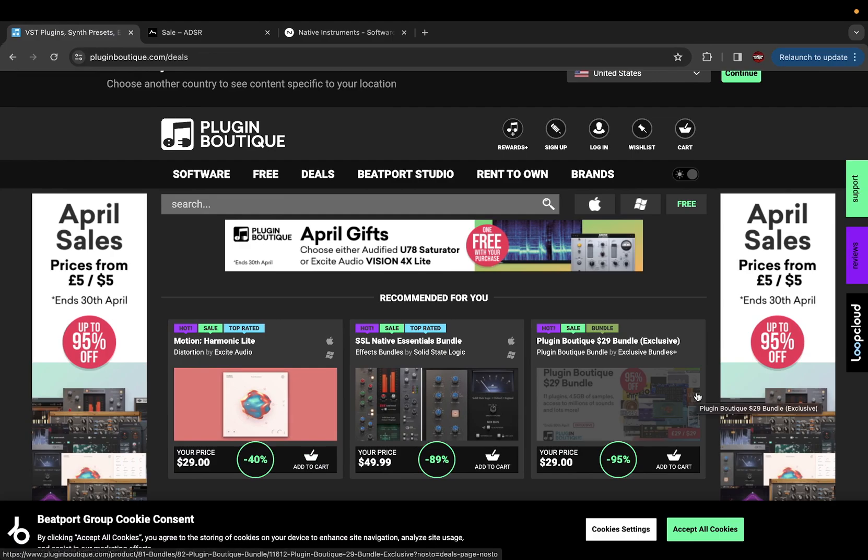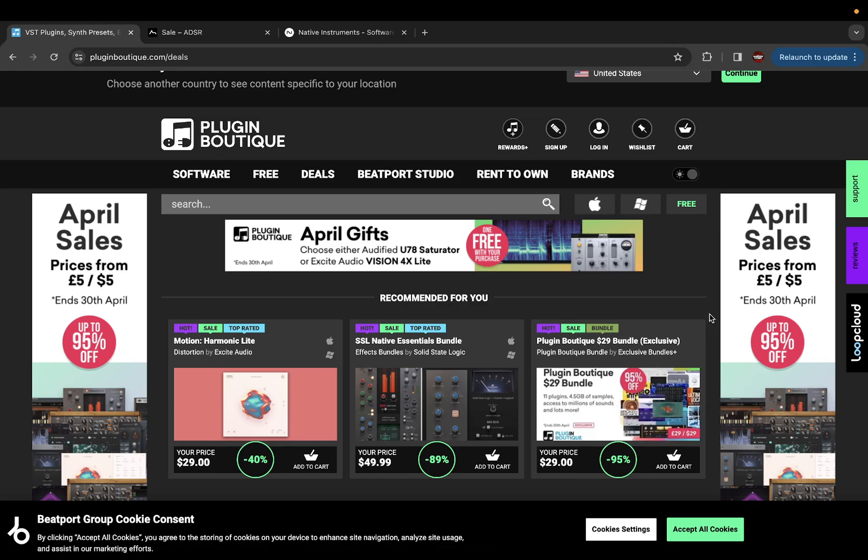What's going on y'all, back with another one. Today I don't have FL Studio pulled up. I want to do a video — you can probably tell by the title — on three places where I get my plugins. Good places to find sales and get your plugins at a discounted price. Come here and check and see if they have plugins on sale, if they have deals.